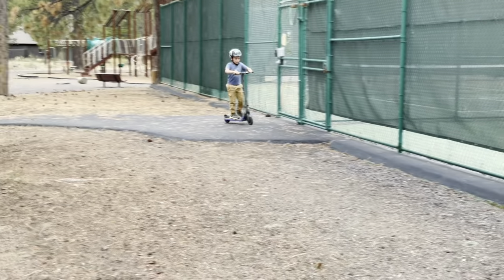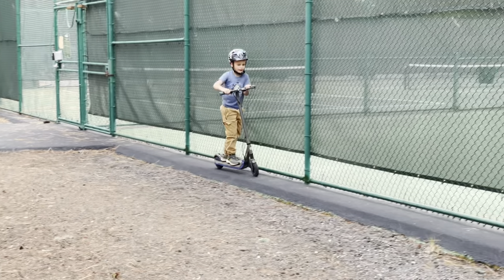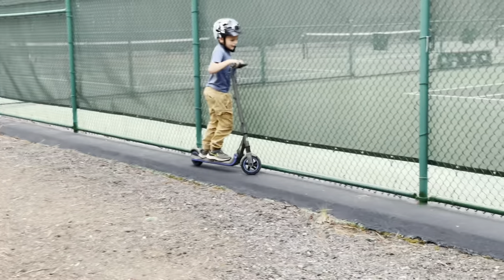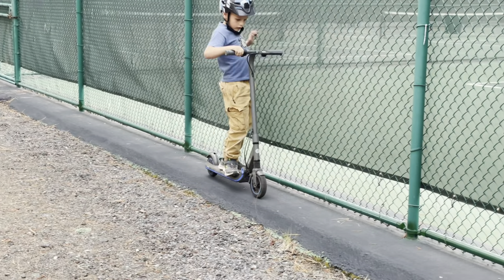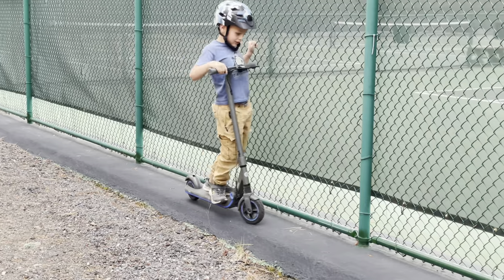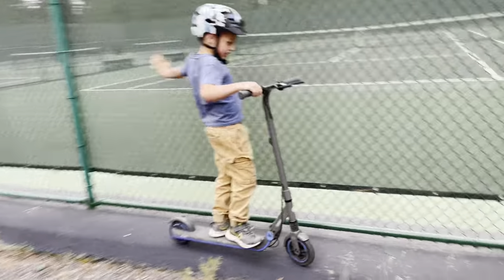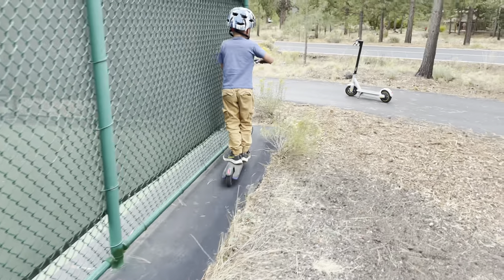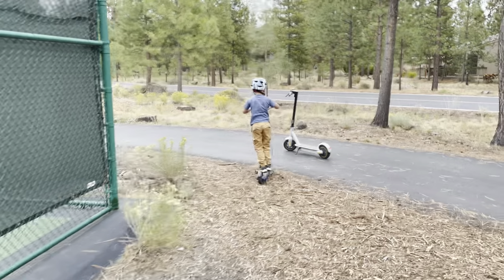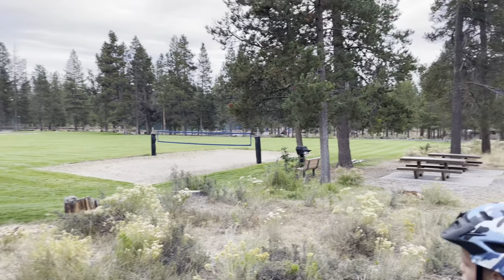These little Segways are so fun to ride. Michael's always pushing himself to see how good he can be. On these little scooters, you have to kind of get them rolling before the throttle takes off, for a little bit of safety, so they don't just go shooting out of your arms. It's just endless places to play and have family time.